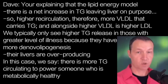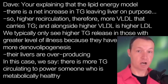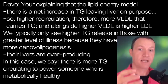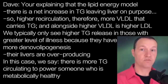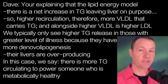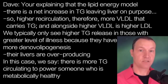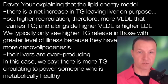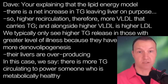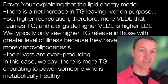You're explaining a crucial component to the lipid origin model: there's actually a net increase of triglycerides leaving the liver on purpose — a higher recirculation — which can explain why there's more VLDL carrying them, and coupled with the faster turnover, resulting in higher LDL particles and therefore higher LDL cholesterol. The higher triglyceride export we typically only see in populations that tend to have a greater level of illness because they have more de novo lipogenesis — their livers are literally overproducing. Whereas in this case, we're positing that there's more recirculating of existing fatty acids to power somebody who is not only metabolically healthy, but is typically leaner and might have a reason to be exporting them at a faster and faster rate.